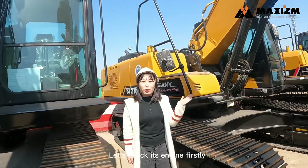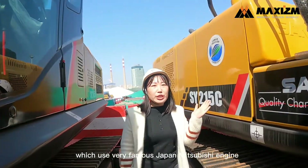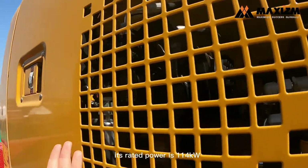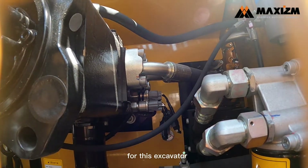Let's check its engine precisely. It uses the very famous Japan Mitsubishi engine. Its GT power is 114kW. Big power provides good working function for this excavator.